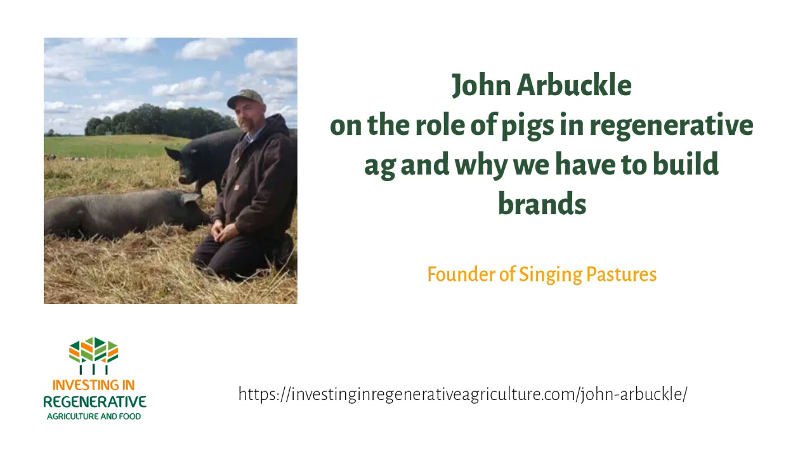If you found the Investing in Regenerative Agriculture and Food podcast valuable, there are a few simple ways you can support it. Number one: rate and review the podcast on your podcast app — that's the best way for other listeners to find the podcast, and it only takes a few seconds. Number two: share this podcast on social media or email it to your friends and colleagues. Number three: if this podcast has been of value to you and you have the means, please join my membership community to help grow this platform. You can find all the details on gumroad.com/investingregenegg or in the description below. Thank you so much and see you at the next podcast.